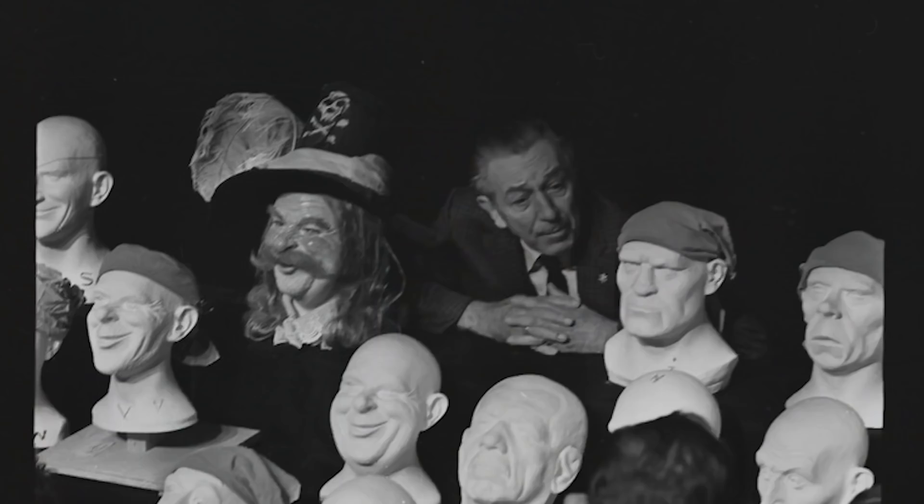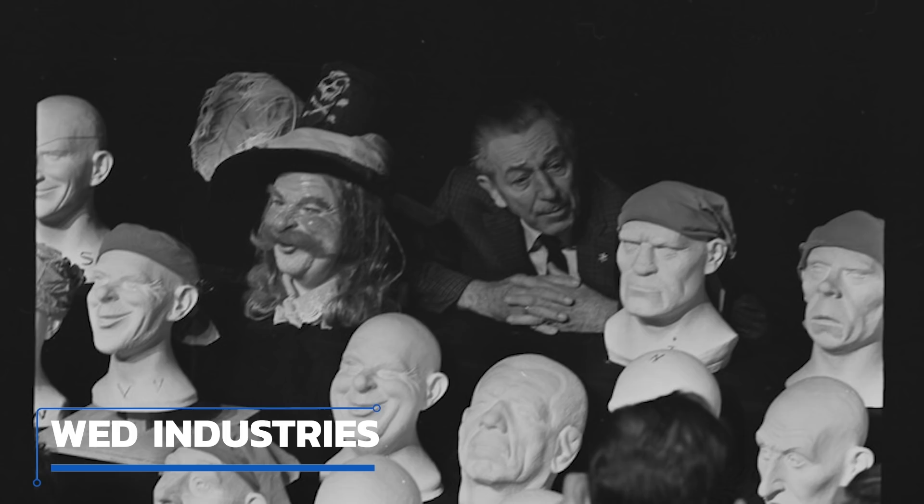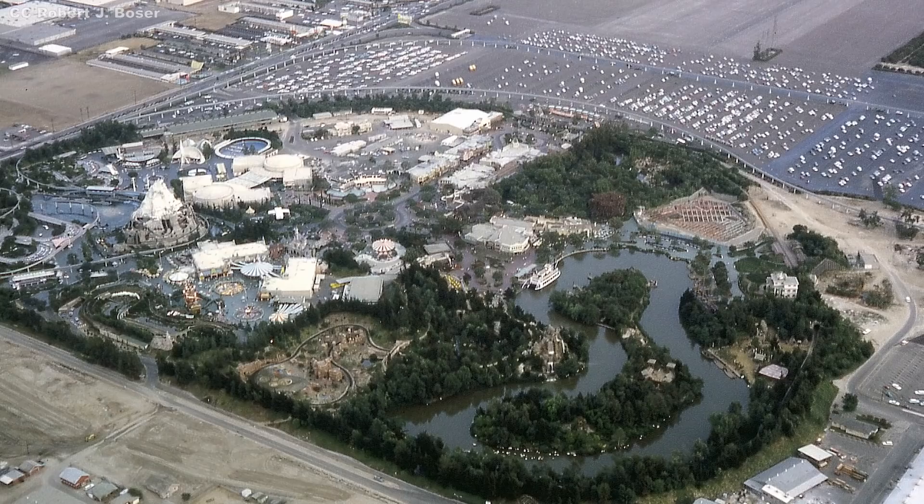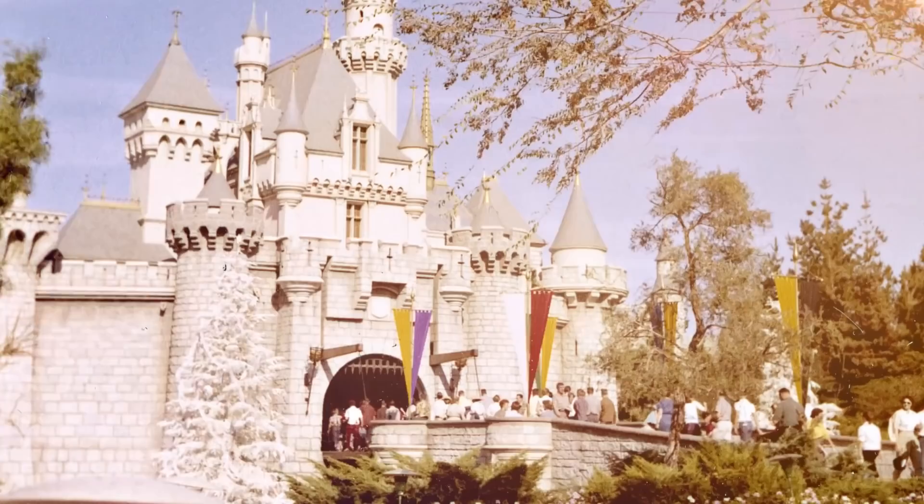On July 17, 1955, Disneyland Park opened its gates for the first time. Despite a rocky first day, Disneyland became an undisputed success. It's important to remember that in the lead-up to Disneyland, very few people believed Walt's idea would succeed — even his brother Roy O. Disney, who ran the studio's budget, thought the scheme was harebrained and likely to fail. With Roy's refusal to put company assets at risk, Walt created a spin-off company called WED Industries and invested the bulk of his personal wealth into it.